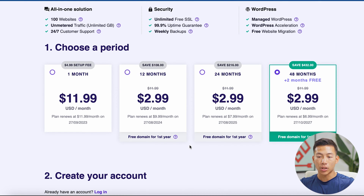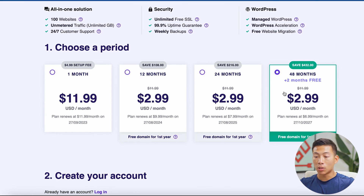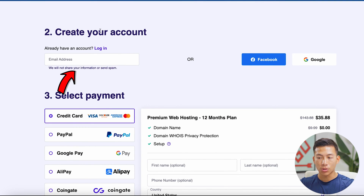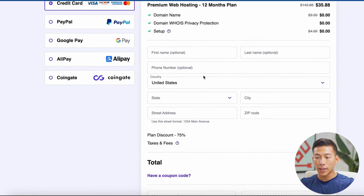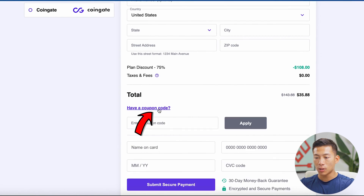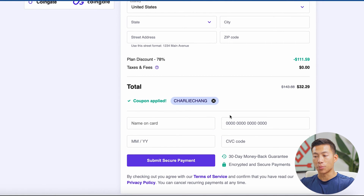It's going to ask me to choose a time period. You can choose the one month, 12 month, 24, or 48 month plan. The only plan I don't recommend is the one month plan, just because it's a lot more expensive. Obviously, the longer the plan, the more money you'll save long term. I'll choose the 12 month plan. You can enter in your email address to create your account, and then down where you enter your payment information, go ahead and click the button asking if you have a coupon code and type in 'Charlie Chang' — that's going to give you an even greater discount. As you can see, I'm getting one year of web hosting for just $32.